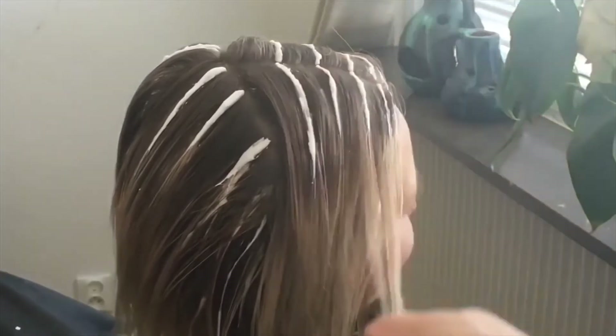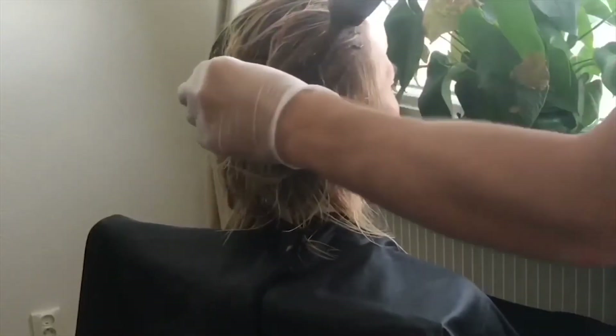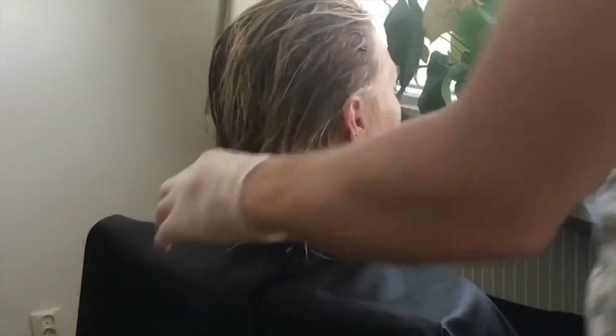Oil-based hair colour. Changing your hair colour is a great way to enhance your look and style. Use oil-based hair colour and dye.